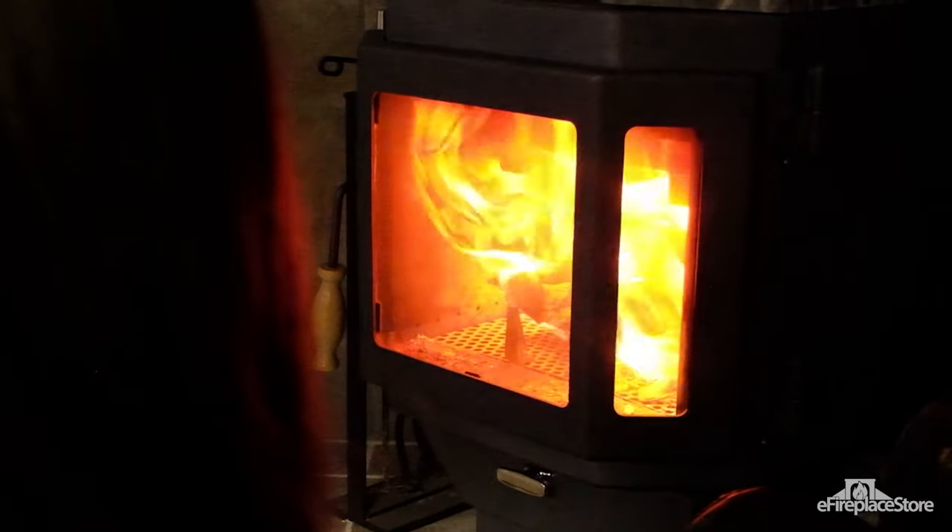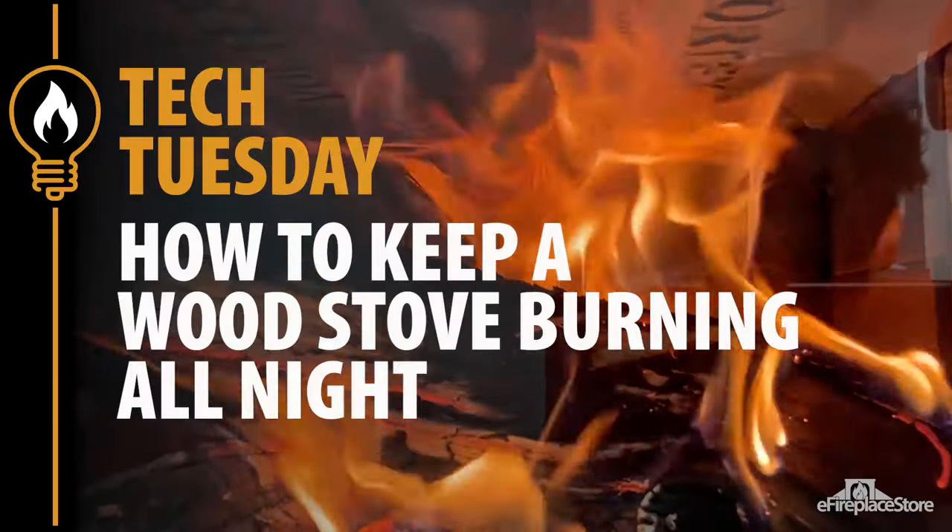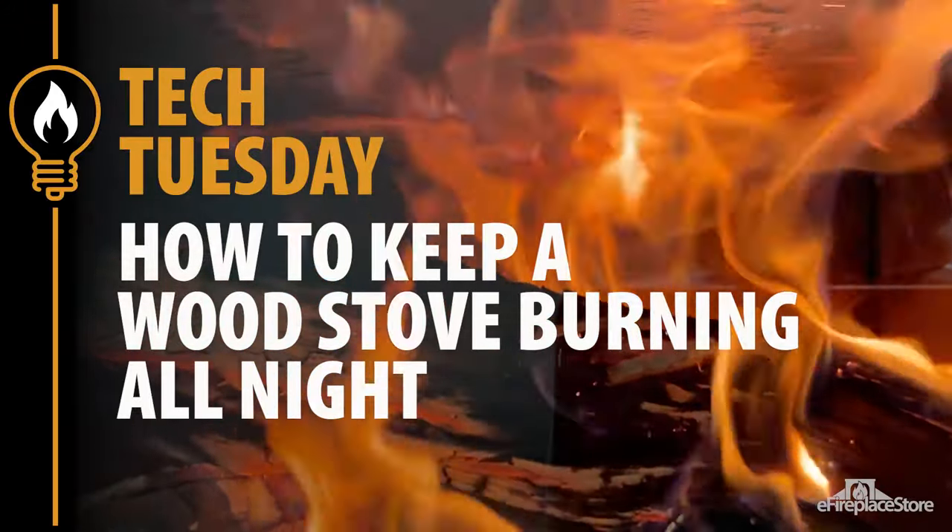Sleeping in a warm bed all the way through the night without getting up to stoke the fire? It's not just a dream. On today's Tech Tuesday, we'll show you how to keep your wood stove burning straight through the night.